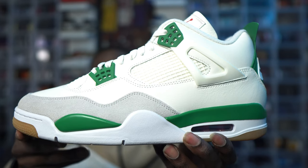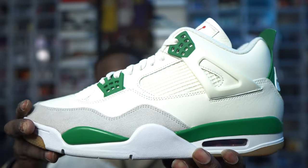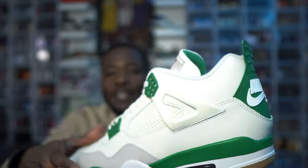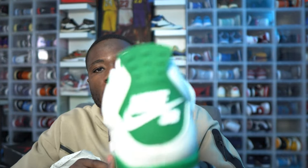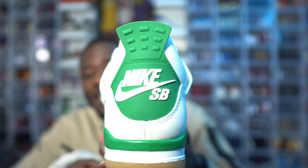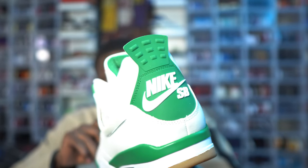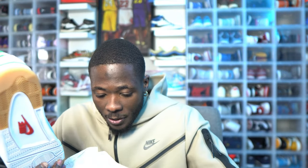Guys, this is a beautiful shoe. I'm not even saying that just because it is a collab shoe — even if it was just a Jordan 4 without the SB, this would be a phenomenal cop. But then you have the SB on the back. The quality on here is good, man — the quality is pretty darn good.